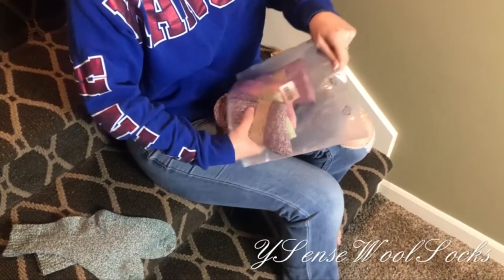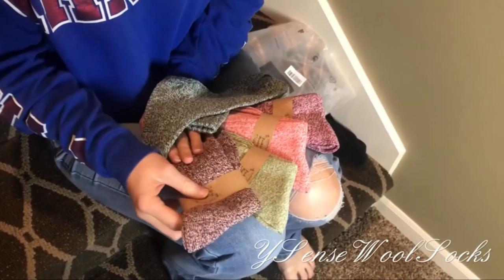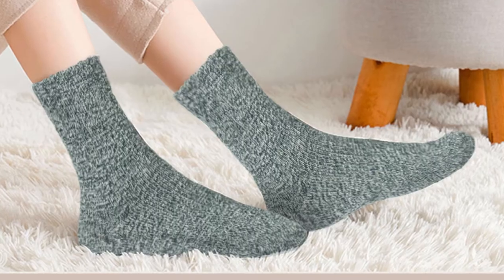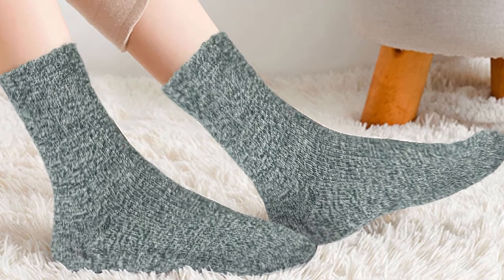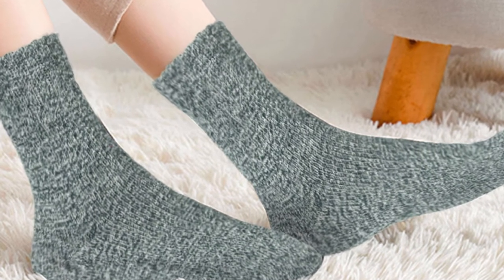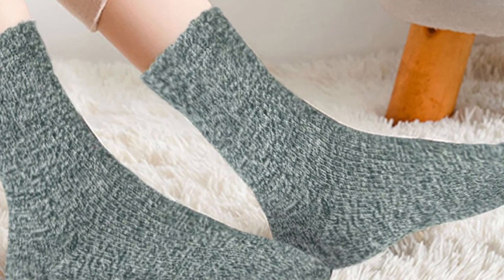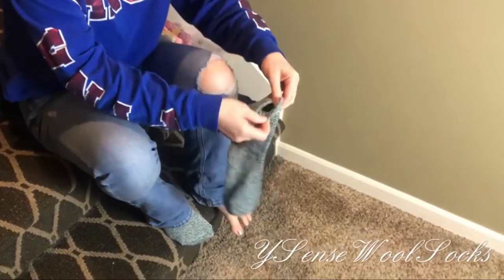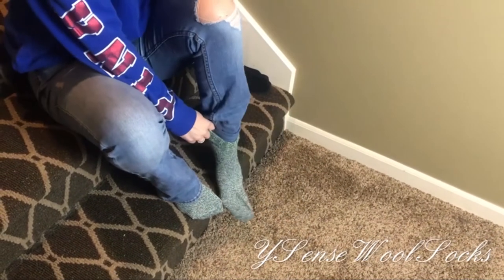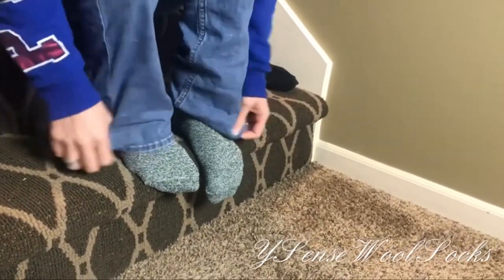They've been through the wash several times already and they're as soft as the day they arrived. Over 100 purchasers praise these as cozy, and many note that their casual design makes them great for wearing inside or out. According to one, these are the perfect house socks for winter — cozy and not too tight. Plenty of reviewers also mention the great price. For the price, these socks are pretty amazing. They're adorable, warm without being scratchy, and while they're thicker than an athletic or dress sock, they still fit in most boots.